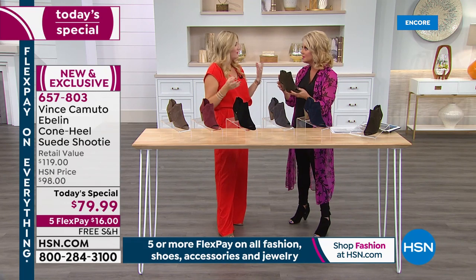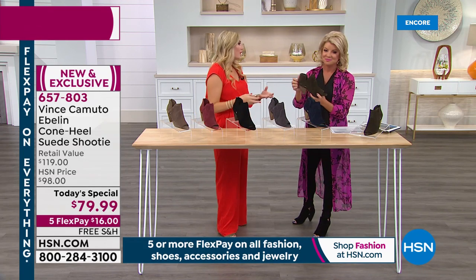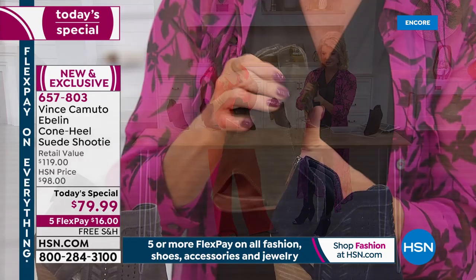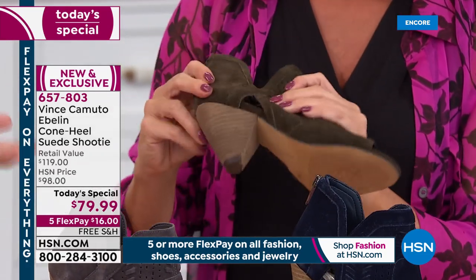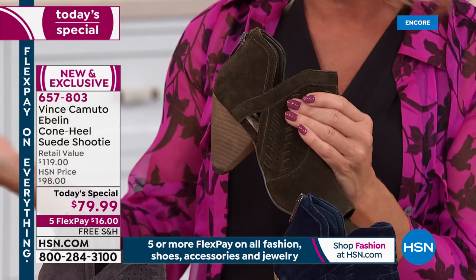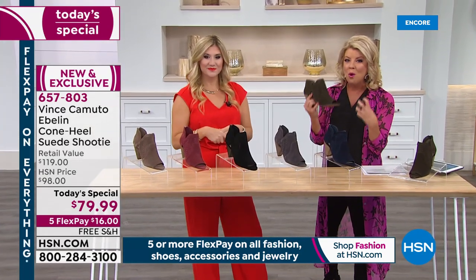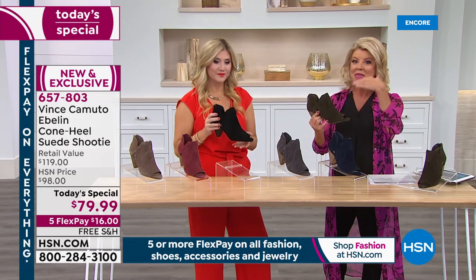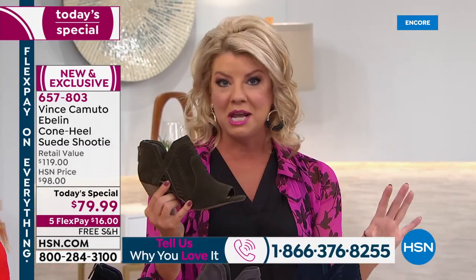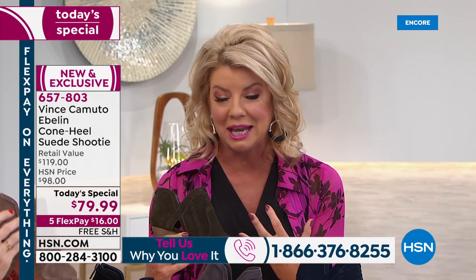It has the look and feel to take you from day to night, and the accessibility because of the wearable construction. It's not only three inches — the cone heel construction makes it feel like it's a lot less in height. You can do the three inches but still wear it all day. Finding Vince Camuto on sale is not the norm, so this is a wonderful opportunity to get that one boot for fall. No break-in period — perfect with your leggings. The Vince Camuto legging is our number one universal top-selling legging.